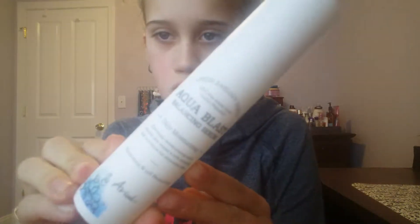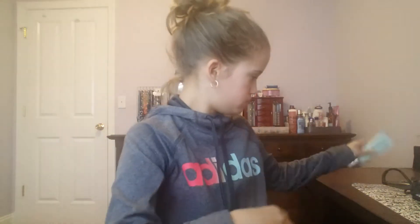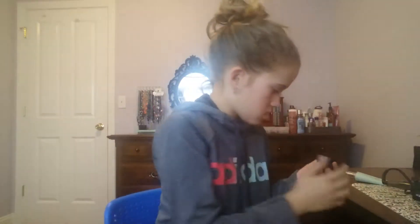Then I have this serum, then I have my straightener, I have my ELF Daily Hydrating Moisturizer, I have this Tatcha First Step Cleansing Oil, and I have this Deep Moisture Mask.